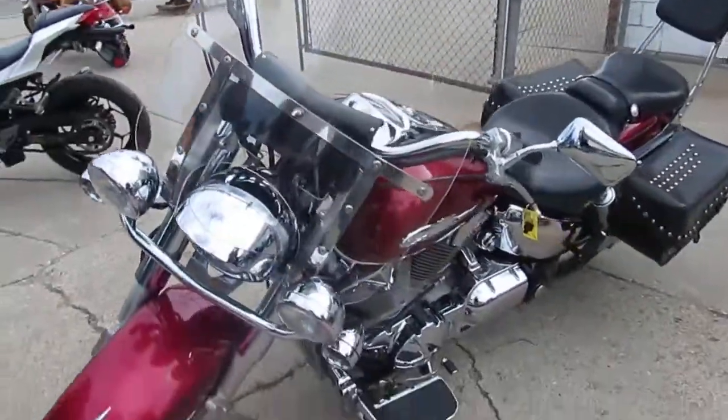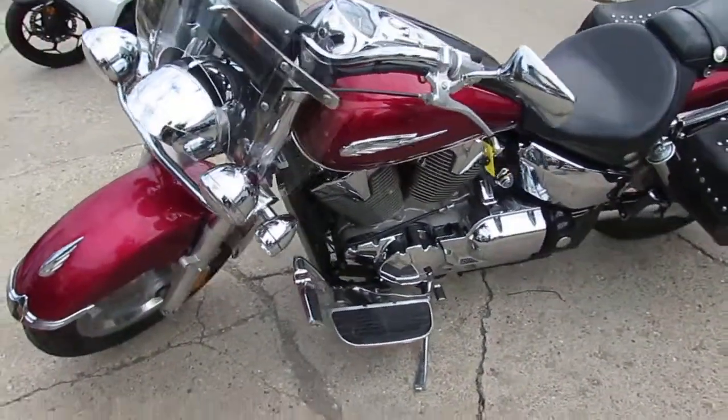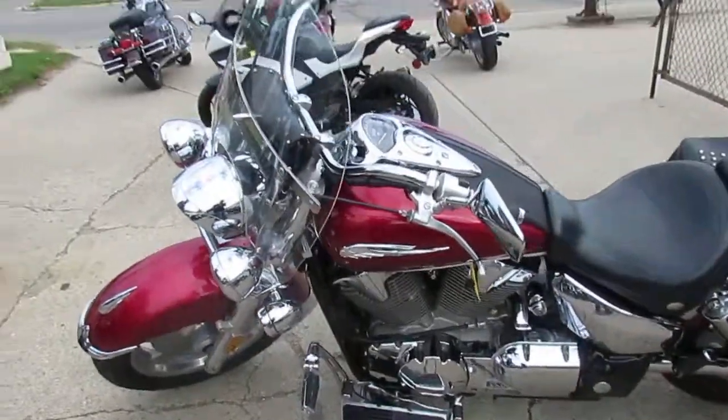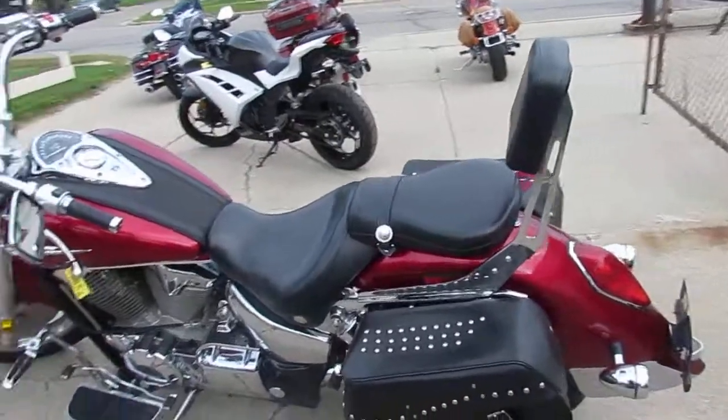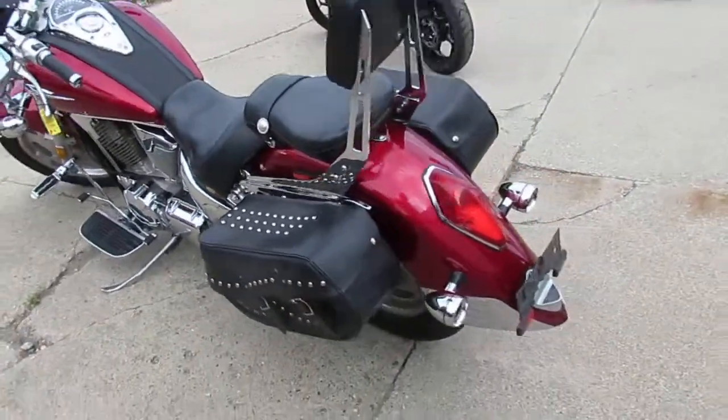For sale only $37.99 guys. This one has it all. It comes with the windshield, saddlebags, backrests, tons of chrome. It's got the polished aluminum wheels and the Cobra exhaust makes this VTX sound as cool as it looks.